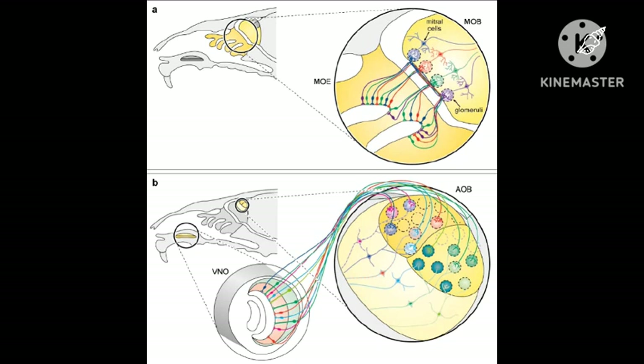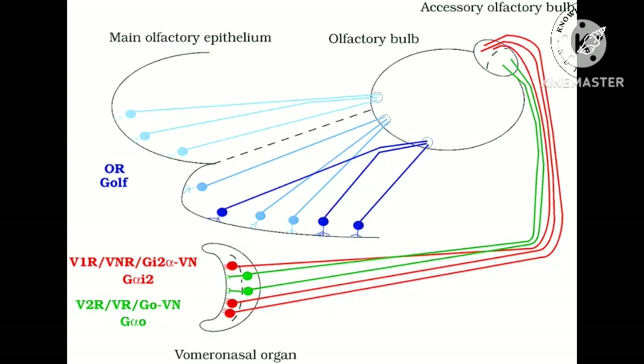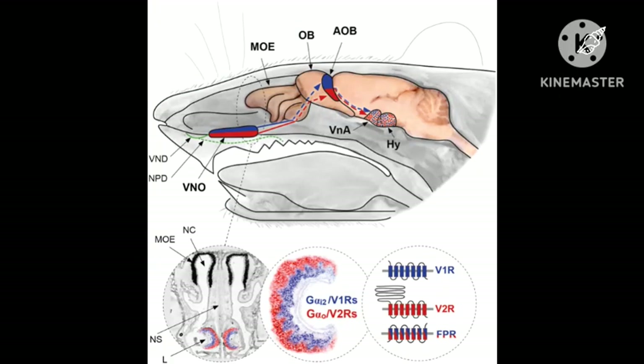Activating neurons that have V1 receptors (V1Rs) causes field potentials with weak, fluctuating responses seen in the anterior of the accessory olfactory bulb (AOB). Activation of neurons that contain V2 receptors (V2Rs), however, promotes distinct oscillations in the posterior of the AOB.